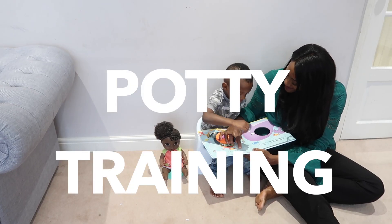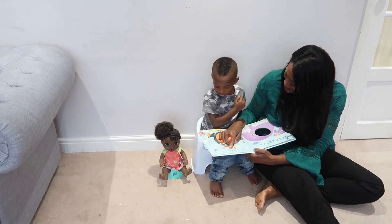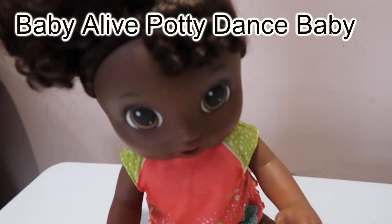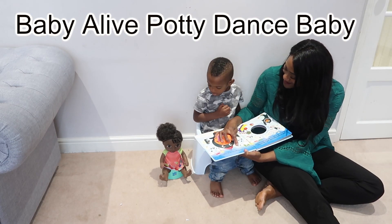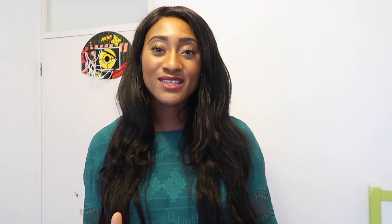Right now we are very much in the thick of potty training with little Caleb. I remember what it was like with the twins, and now starting again I've been trying out this Baby Alive potty dance doll, which actually encourages your children to potty train and celebrate potty training. I'm going to show you how I incorporate this Baby Alive potty dance doll into our routine.